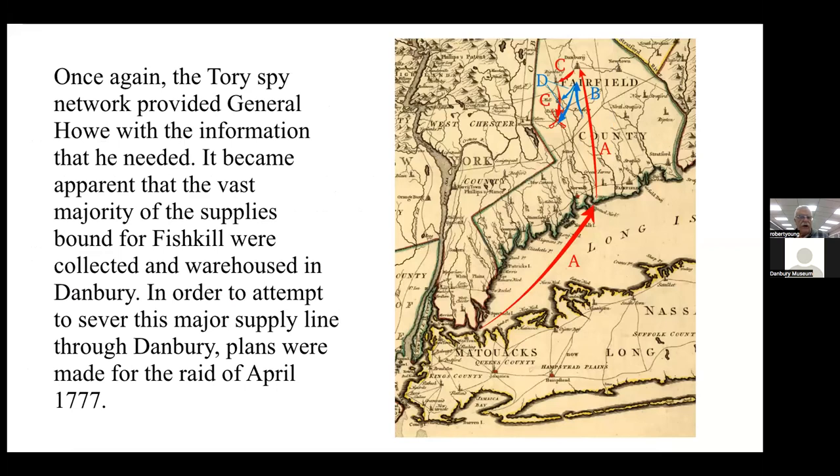Once again the Tory spy network provided General Howe with the information he needed. It became apparent that the vast majority of supplies bound for Fishkill were collected and warehoused in Danbury. In order to sever this major supply line, plans were made for the raid of April 1777. From here the story is as most of us have learned: the British sailed to Compo Beach in Westport and marched north through Redding and Bethel into Danbury, burned a number of buildings, and then retreated the following morning down through Ridgefield ahead of Benedict Arnold and General David Wooster.